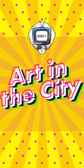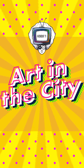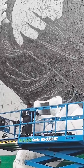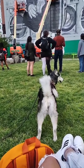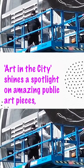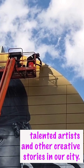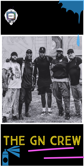Welcome to Art in the City, which shines a spotlight on amazing public art pieces, talented artists, and other creative stories in our city. Tune in to hear the stories behind these masterpieces right here on Fahrenheit TV.